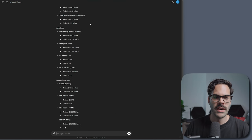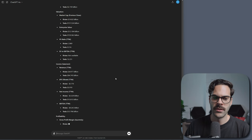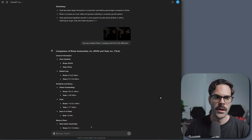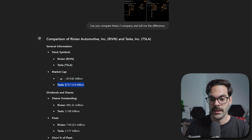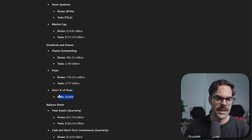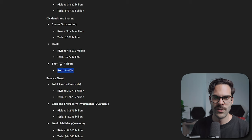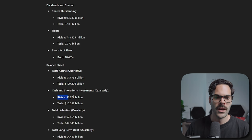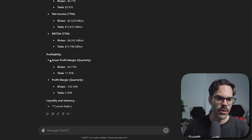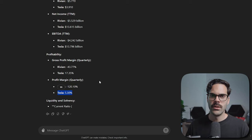Now we're getting a clean financial comparison. Key things I like to look at: first, market cap — one company at $14 billion, the other at $737 billion. Then short float — both around 18%, which is quite high. Then total assets: Rivian has $15 billion, Tesla has $109 billion. Cash and short-term investments: $1.87 billion versus $15 billion. And gross profit margin quarterly: Rivian at minus 43% versus Tesla at 17%, and minus 120% versus Tesla at 5.30%. You can really dig deep without going line by line.